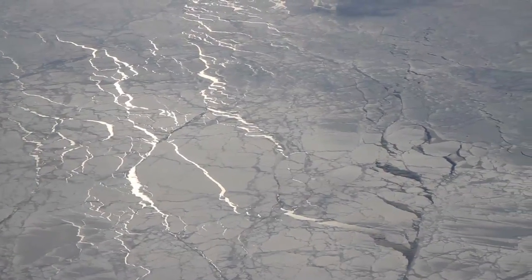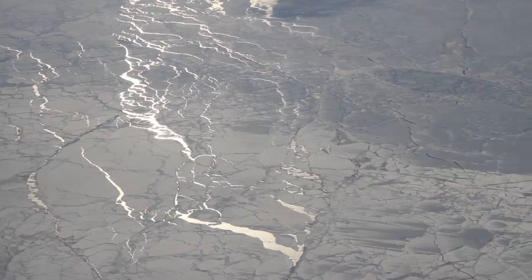Finally, the slowly setting sun lights up cracks, or leads, in the sea ice as we head for home.